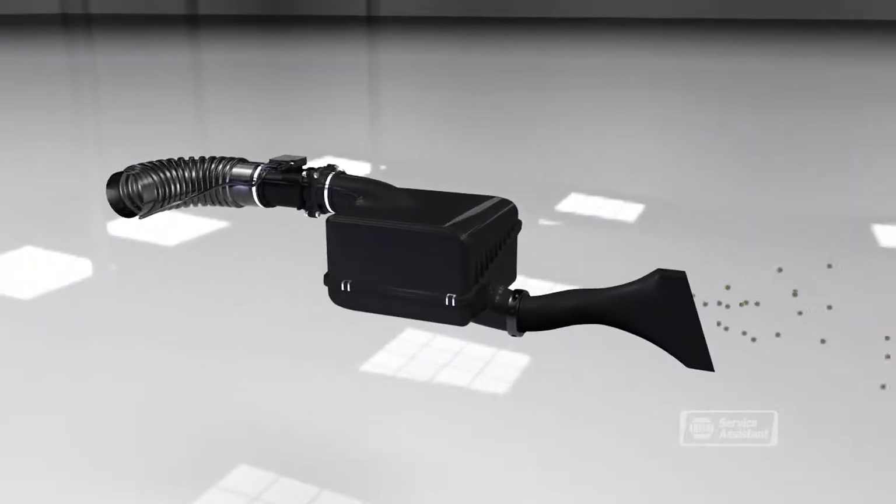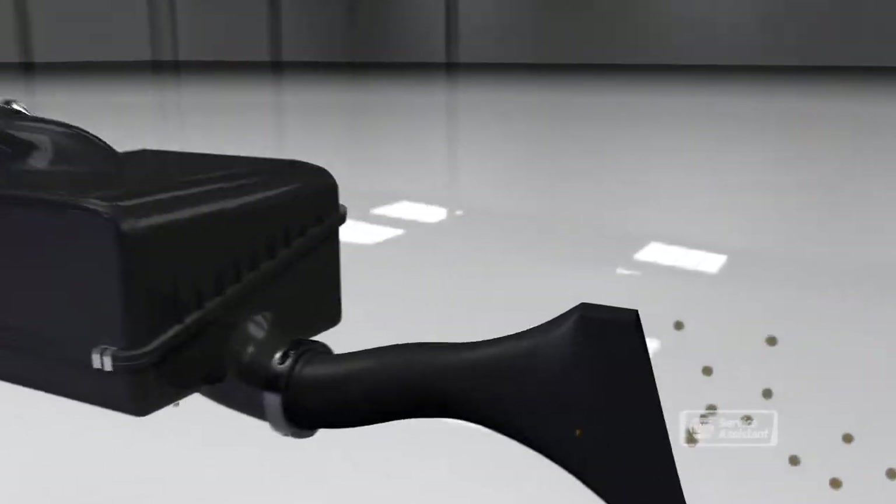Outside air enters the air intake system, passes through the engine air filter, and then passes through the mass airflow sensor, and then into the engine.